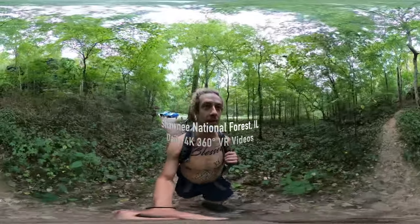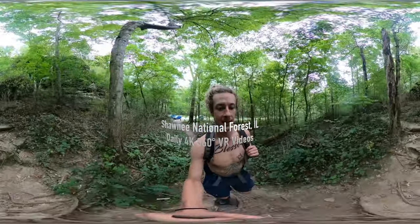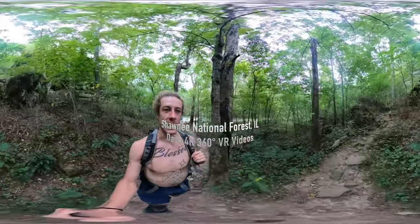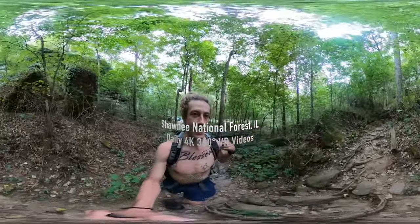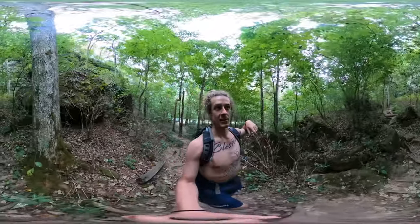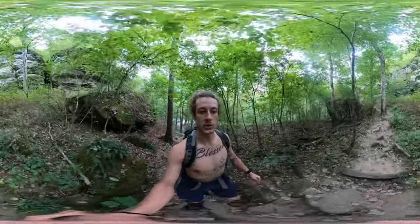Hello my friends, my family, and my followers. It's Hike360 here and I'm here to give you a new hike this week. This is the third and final destination that I had planned to visit while on my excursion to Shawnee National Forest. I am in Giant City State Park and I am just beginning the Trillium Trail.